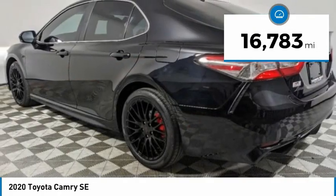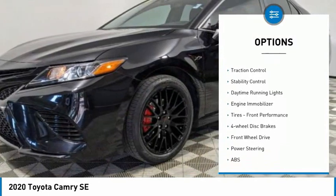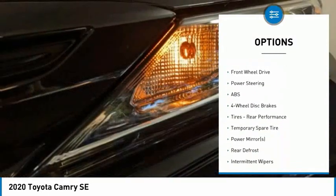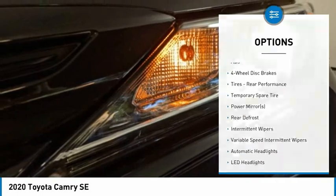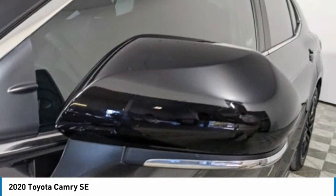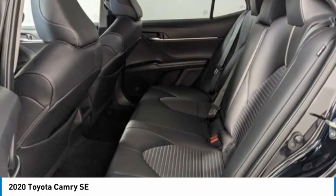Here are some of this vehicle's great options: tire pressure monitor, aluminum wheels, rear spoiler, brake assist, traction control, stability control, daytime running lights, engine immobilizer, front performance tires, and four-wheel disc brakes. Drive away with a great deal on this vehicle — call or stop in today.